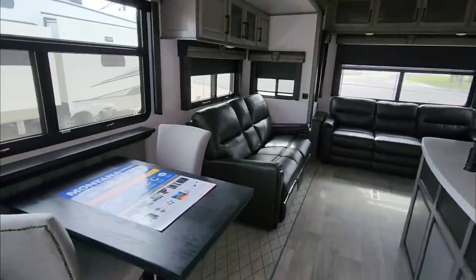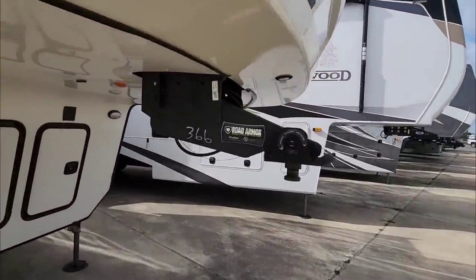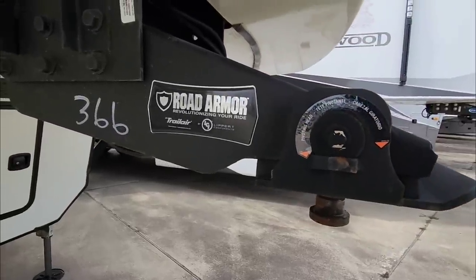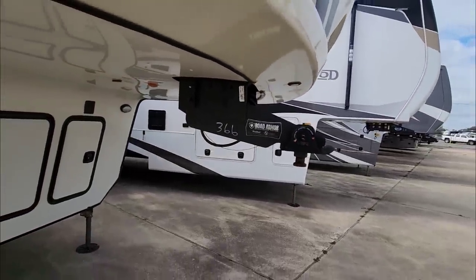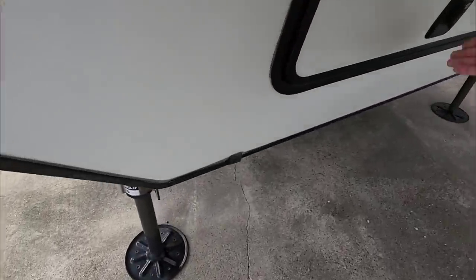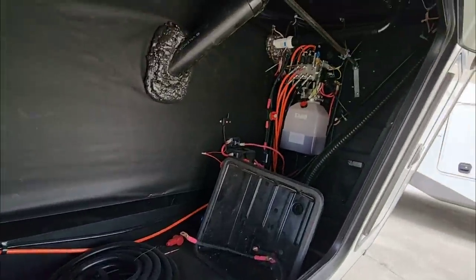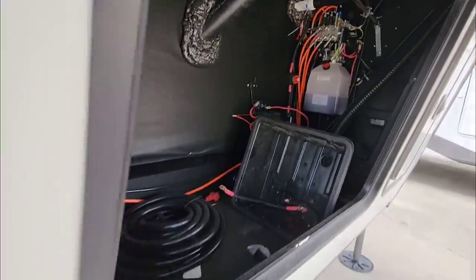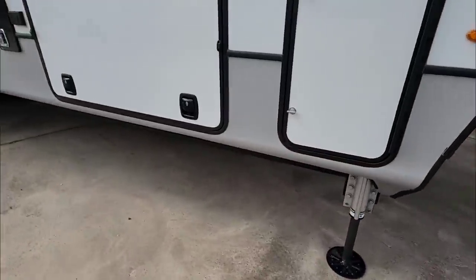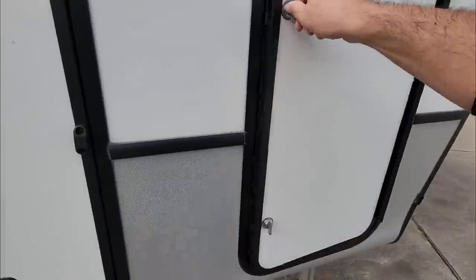Let's hop outside and take a look at the outside of this Montana. Starting up front, this has the Road Armor Trail Air pin box with a big rubber bushing that basically pivots to help alleviate shock and vibration transferring between the trailer and the truck. It has a hydraulic level-up auto leveling system. Your generator would normally be right here if prepped for one, and you can see the hydraulic system there. Nice slam latches and propane tank storage with a 30-pound propane tank on each side.